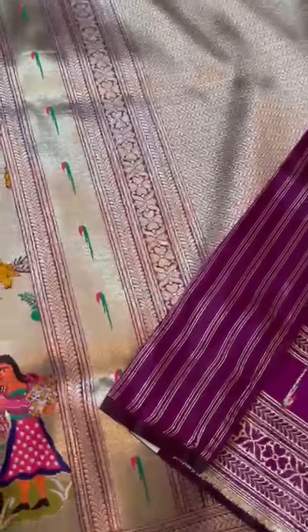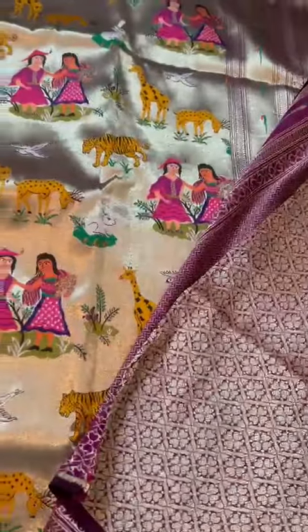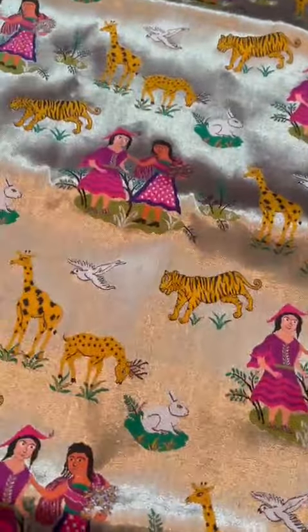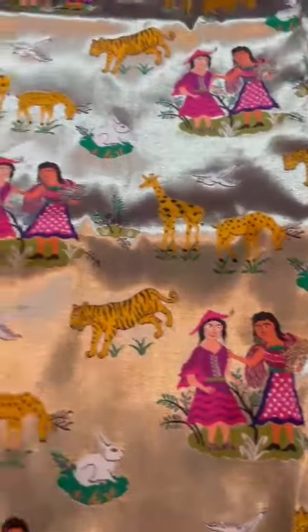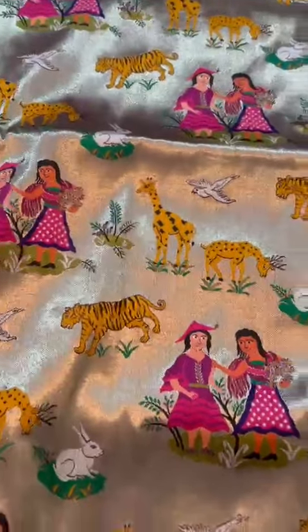That's the pallu. You can see the purple undertone. To match that, there is this silk brocade blouse with the munya border. Absolutely gorgeous, all over — silver silk brocade, banarasi pechani with cute little stories inside.